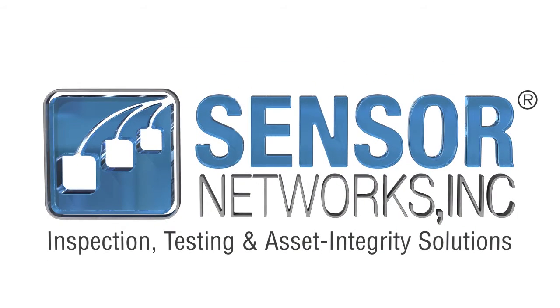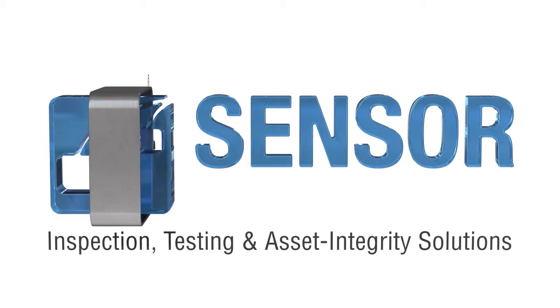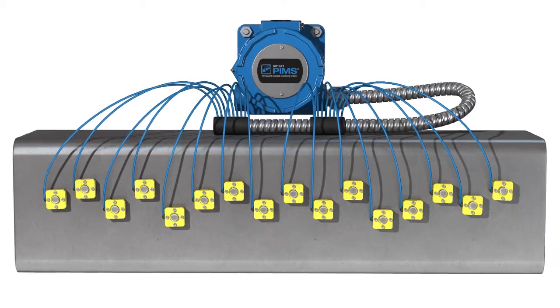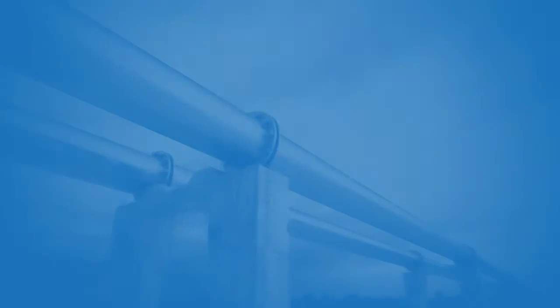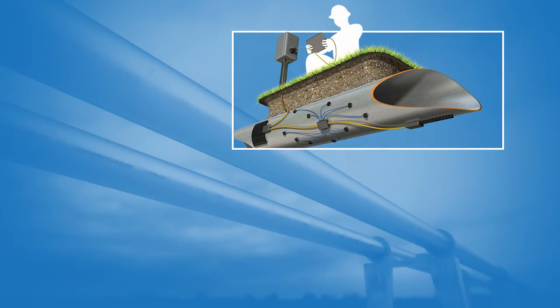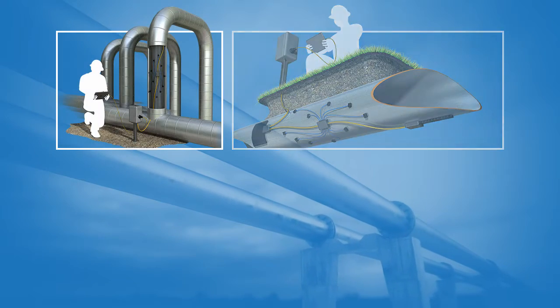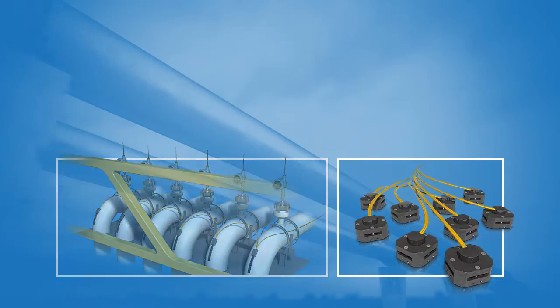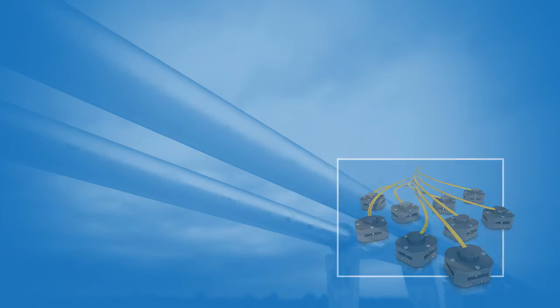But Sensor Networks is changing that, with a new breed of automated monitoring technologies based on installed ultrasonic sensors and Internet of Things connectivity — a digital network technology capable of accurately measuring remaining wall thickness and calculating corrosion and erosion rates across a large area.